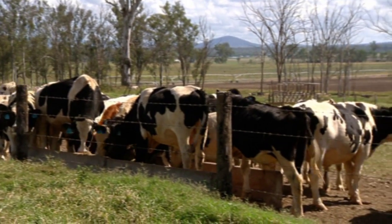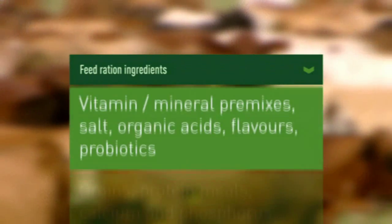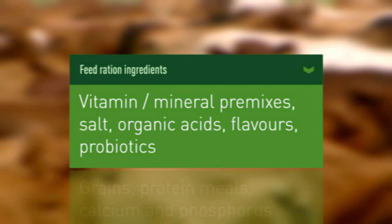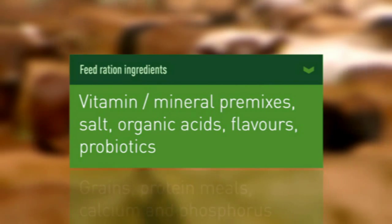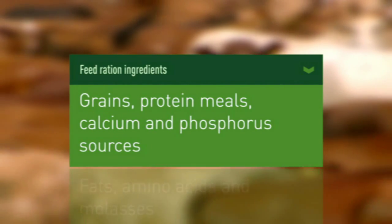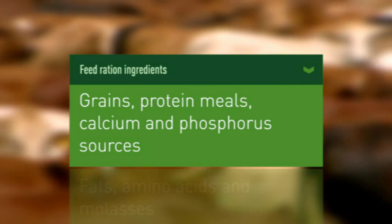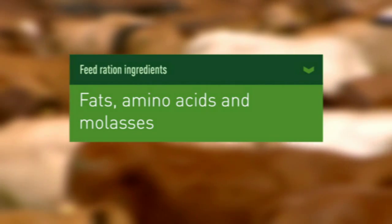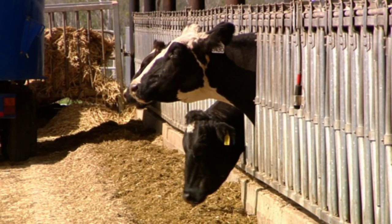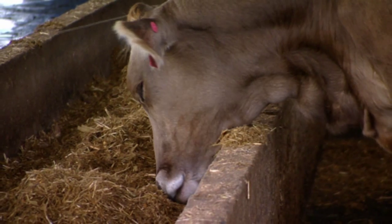A feed ration typically contains several different groups of ingredients. They include micro-ingredients like vitamin mineral premixes, salt, organic acids, flavours, probiotics and many more. Macro-ingredients such as grains, protein meals, calcium and phosphorus sources, and liquid applications like fats, amino acids and molasses. And in ruminant feeds, a feed ration can also include silage, hay and other by-products such as mill run.